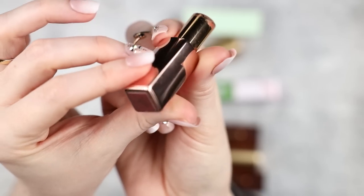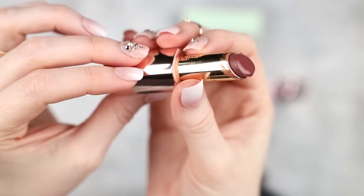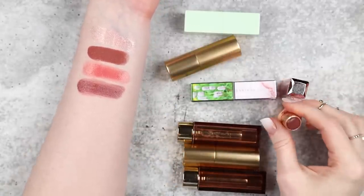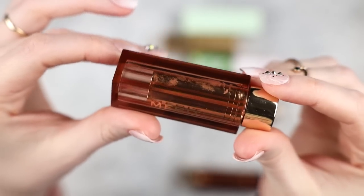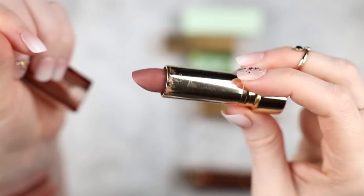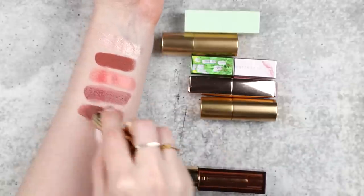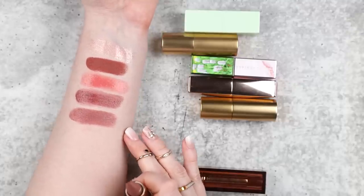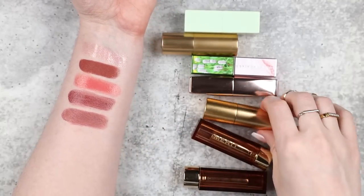This is an Estée Lauder Pure Color Revitalizing Crystal Balm in 007 that Becca gave me. It has some qualities in common with the Chantecaille Lip Chic, though it's not as opaque — a nice neutral rose color, nourishing but pretty pigmented. It was lost at the bottom of a purse; I'm excited to have it back in rotation. Next is Merit Baby — the lipstick formula I have the most of. I love it and have a full overhead swatch video of the entire color range, linked below.